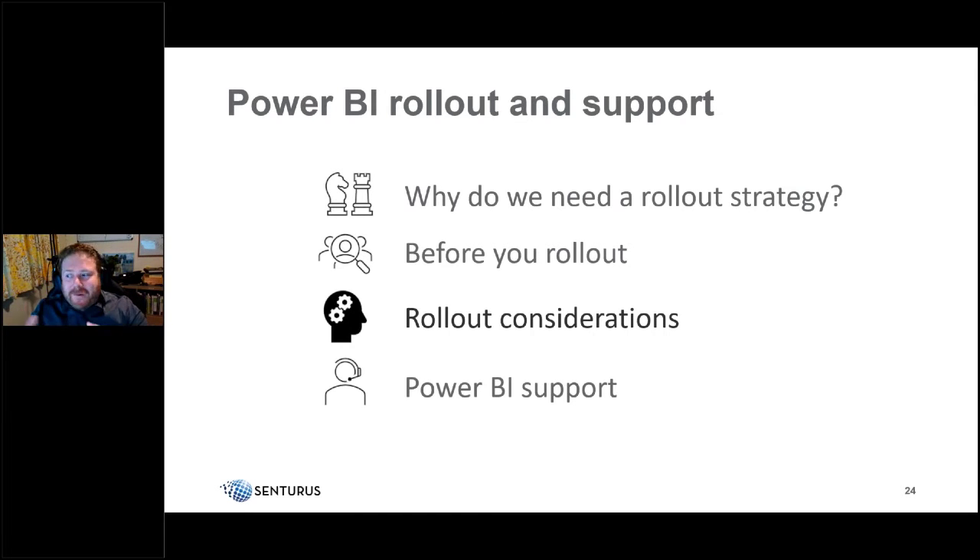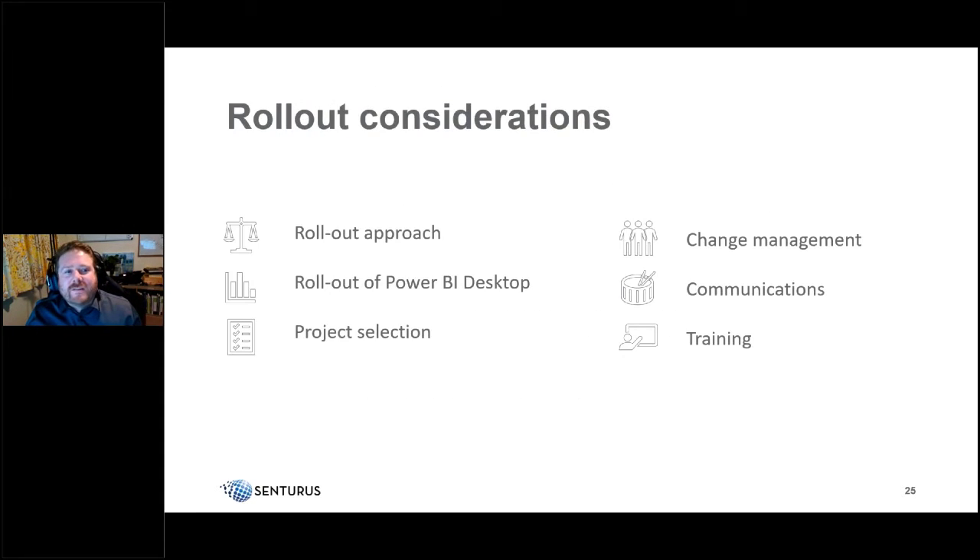There are six main rollout considerations: your rollout approach, the rollout of Power BI Desktop itself, selecting the pilot project, change management, communications, and training.